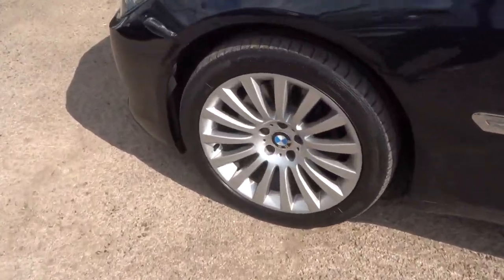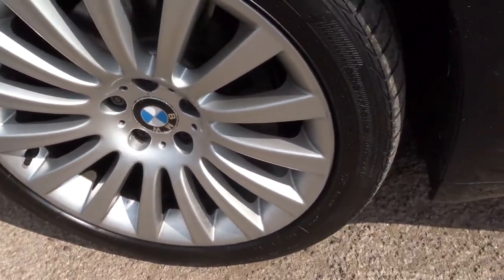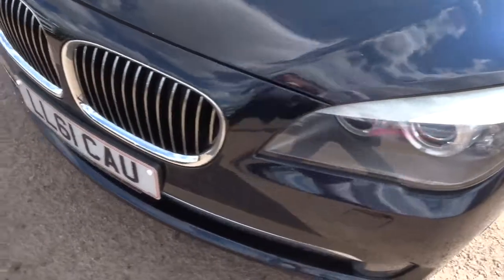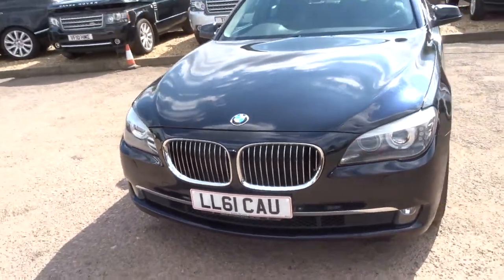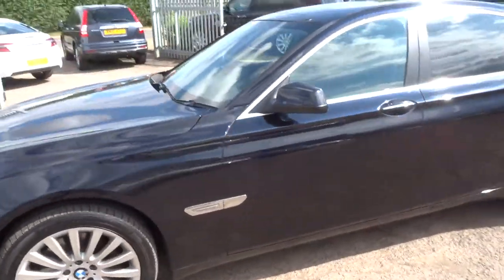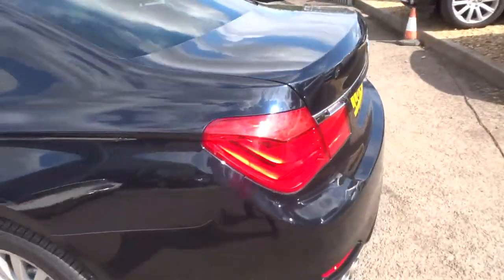First off, we've got these multi-spoke alloys in fabulous condition on all four of them, and Xenon headlights. So we've got nearly fifteen hundred pounds worth of extras. The car was nearly sixty thousand pounds new, so doing very well.